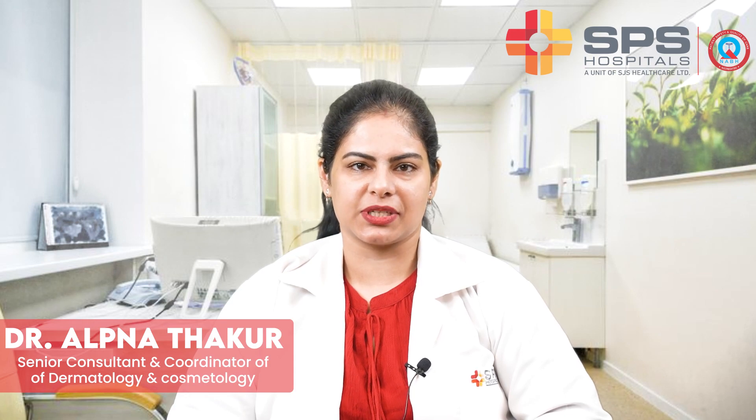Hello everyone, I'm Dr. Alpuna Thakur, Senior Consultant, Dermatologist and Cosmetologist at SPS Hospitals, Ludhiana. Today we are going to be talking about ablative laser therapy for acne scars.